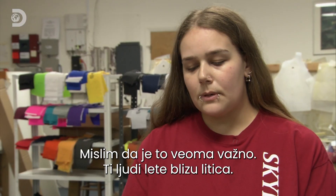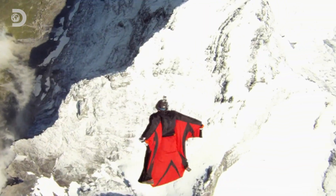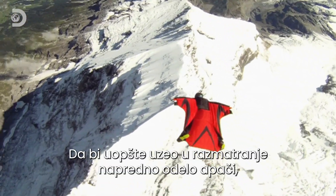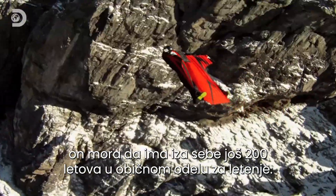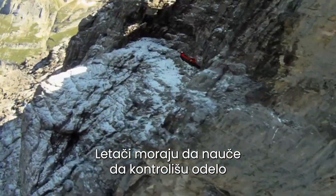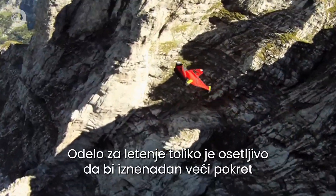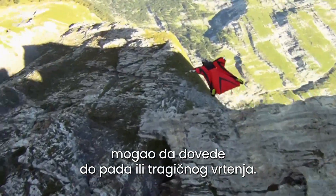It's very important — these people are flying proximity right along the side of cliffs. To jump in a wingsuit, a flyer must have over 200 regular skydives under their belt, and to even consider the expert level Apache suit requires another 200 wingsuit flights. The skill is in learning to control the suit with tiny movements of shoulders, hips, legs and feet. The wingsuit is so sensitive that a sudden large movement could send them into a dive or a fatal spin.